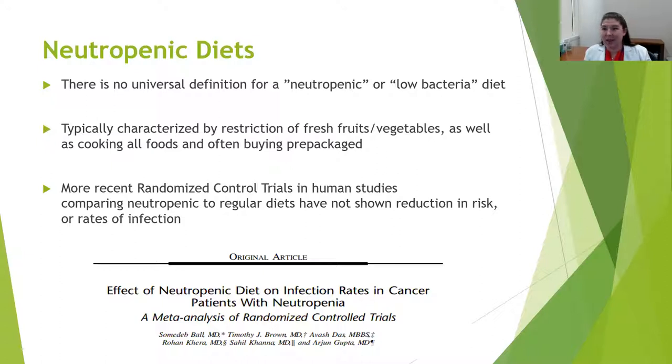A study published back in 2019 — a meta-analysis of randomized controlled trials — represents our gold standard for research. Randomized controlled trials are our highest quality human trials, and a meta-analysis strengthens that data further by bringing together many of these studies to see if they're showing the same thing. This meta-analysis again showed no overall reduction in risk for or rates of infection, proving through good quality research that these well-intentioned diets did not in fact provide the protection they were trying to accomplish.